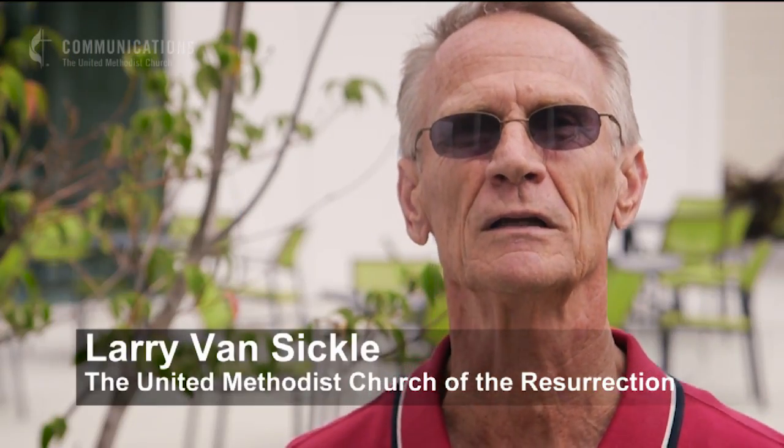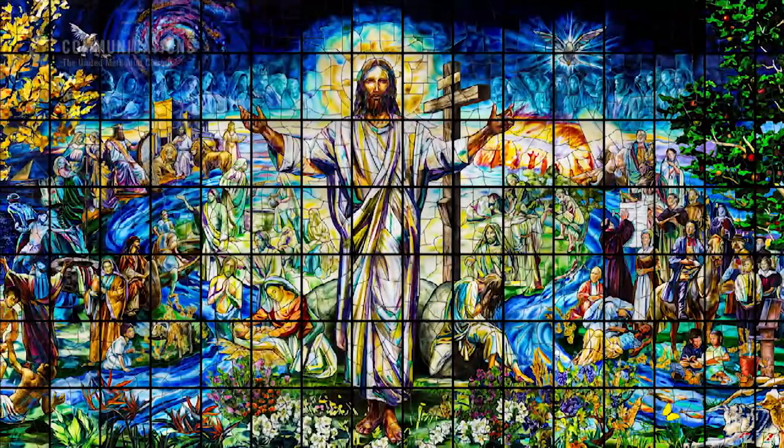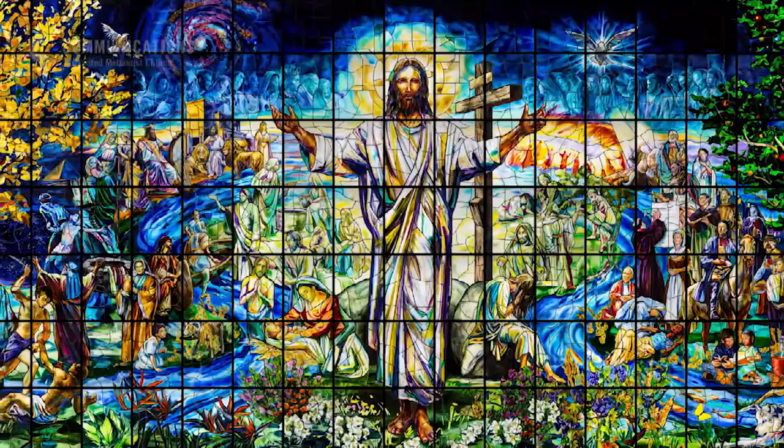Every week, every day, people are coming in just to see the window — not from just our immediate metropolitan area, but across the United States and the world.